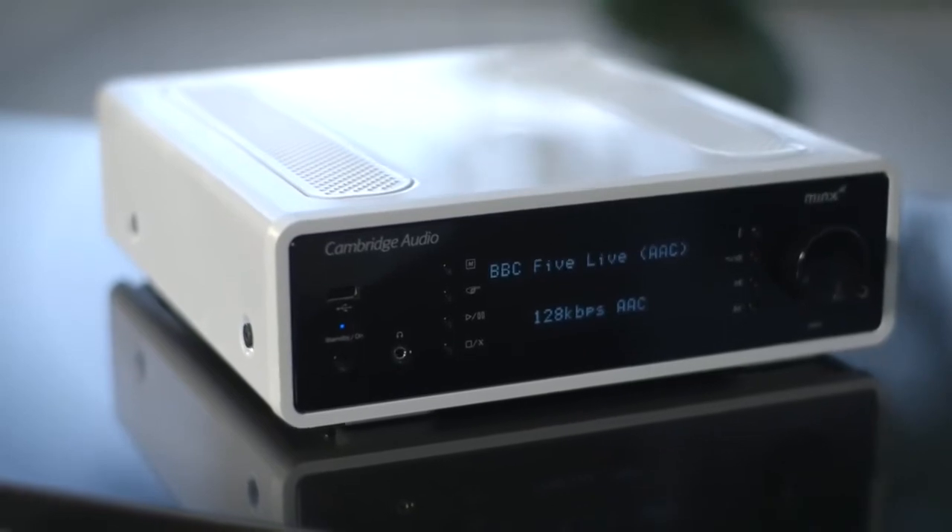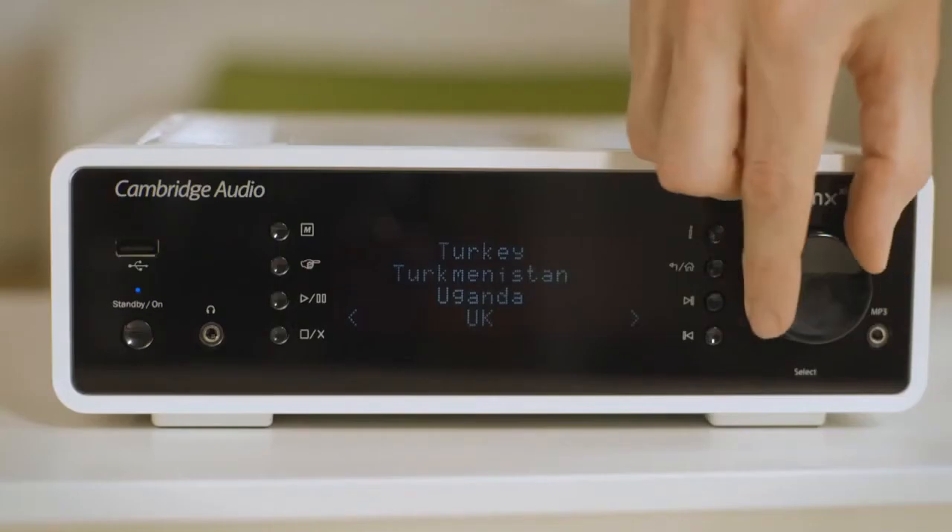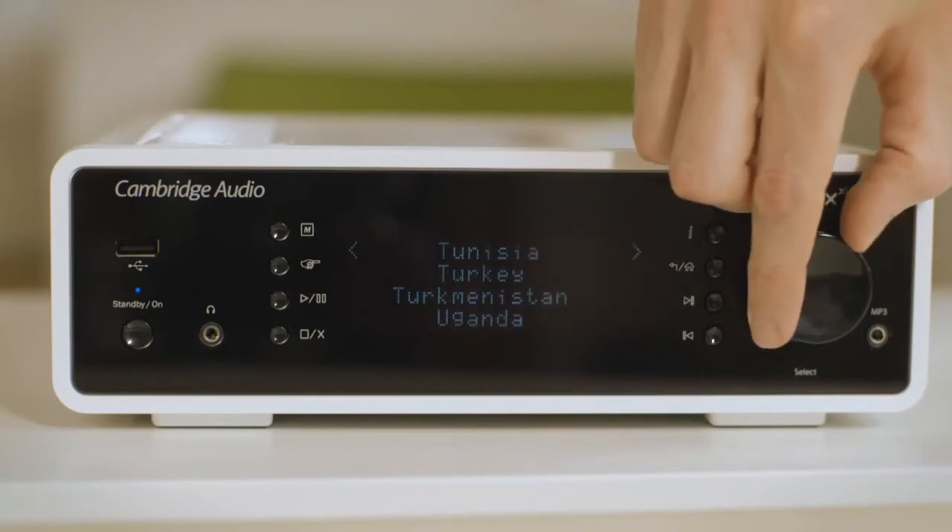There's also internet radio on board, giving you access to a wealth of content from around the world right here in your living room. And with automatic firmware updates, the Minx XI is always staying up to date with the latest services and devices.